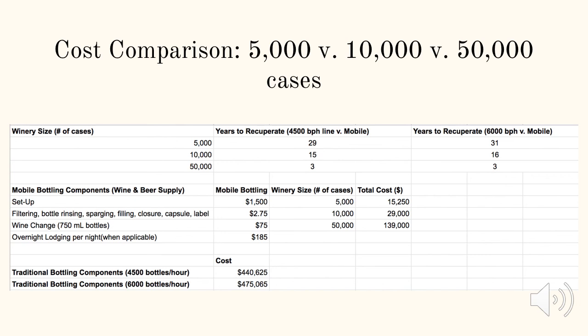A 5,000 and 10,000 case winery should consider using mobile bottling services for the first few years while they get started, and until they've built up their winery and grown enough capital to then purchase a traditional bottling line.